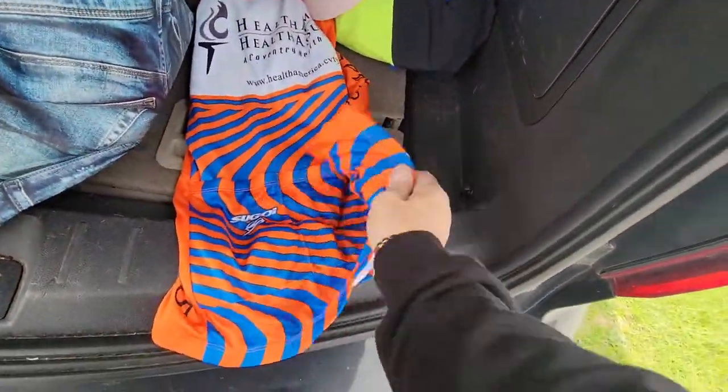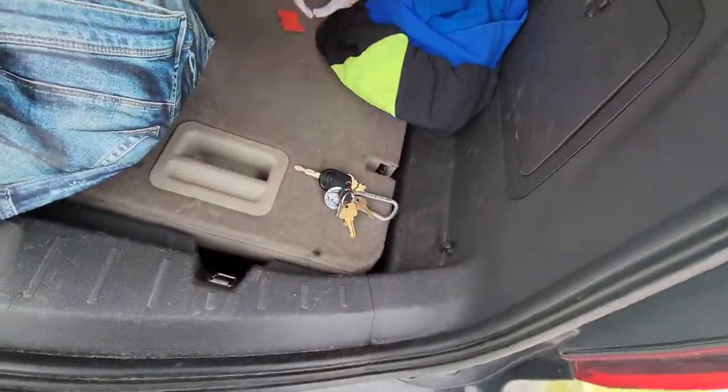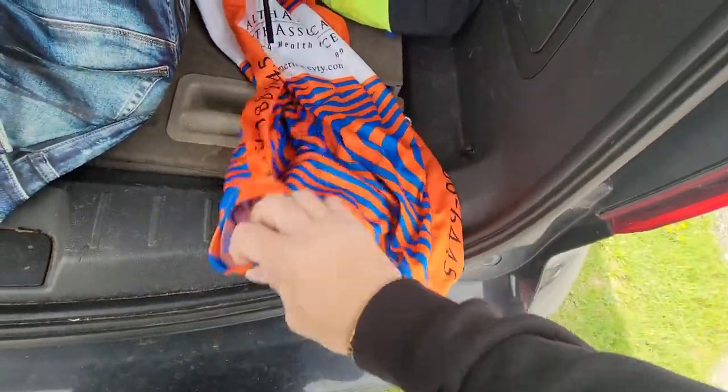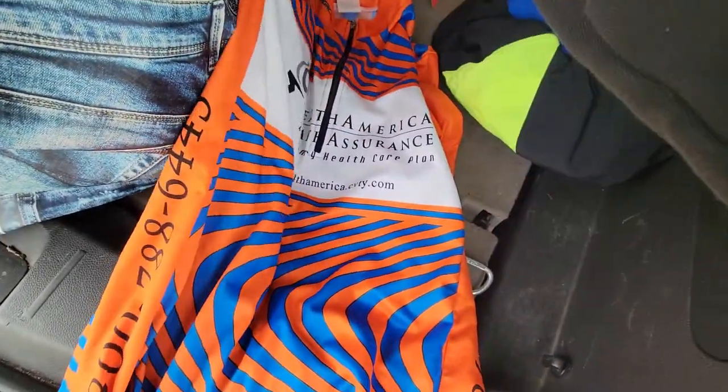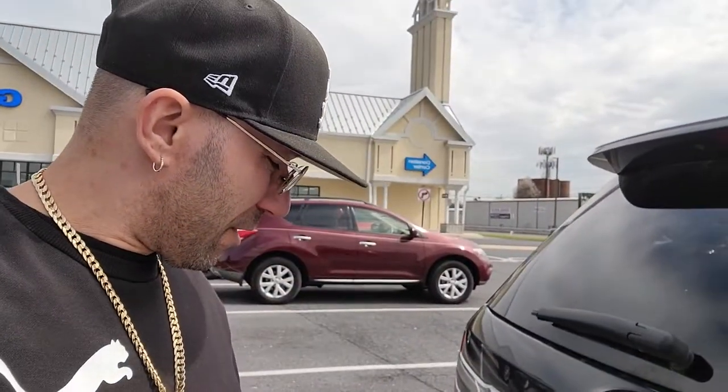And then I did find a cycling jersey — it's from 2001. It's a Segoi, I think that's how you pronounce it. It's probably better to find them when they're blank. This one is a Health America Insurance or something like that. And of course I forgot my bag because they're at the Goodwill and they don't provide them.